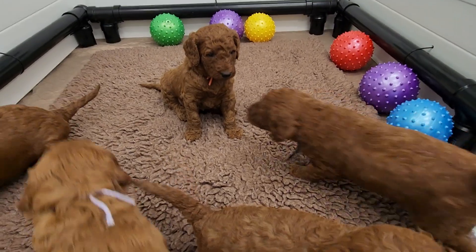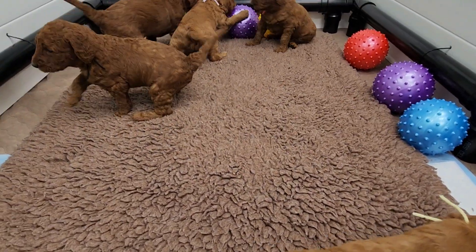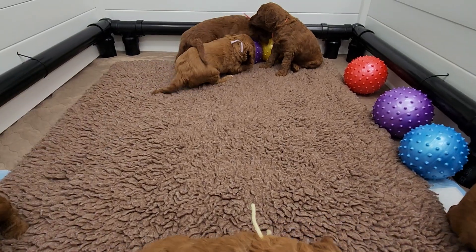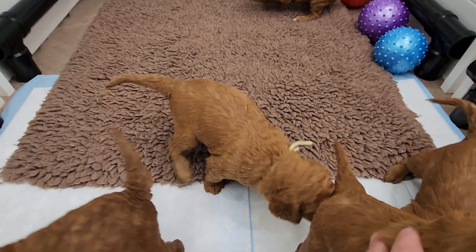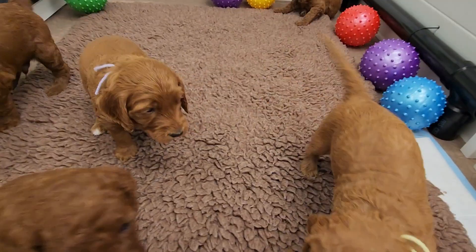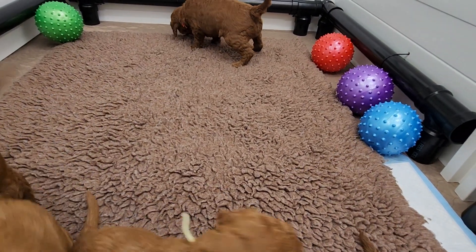Such a pretty boy, such happy tails — just like their mom. We do have the pee pads in here, and we just put them back in, so they are starting to use them.